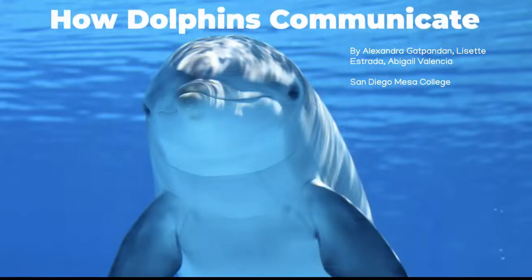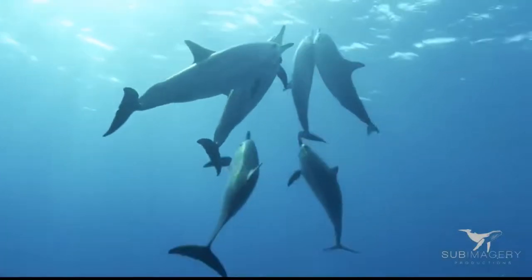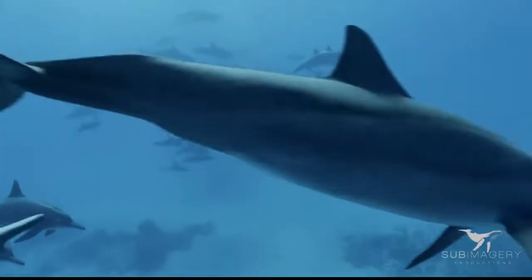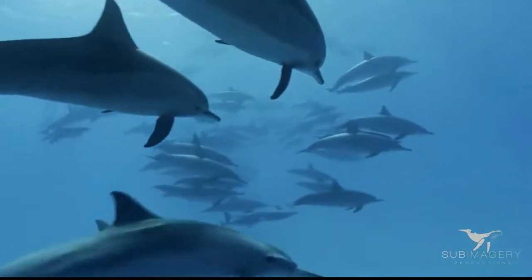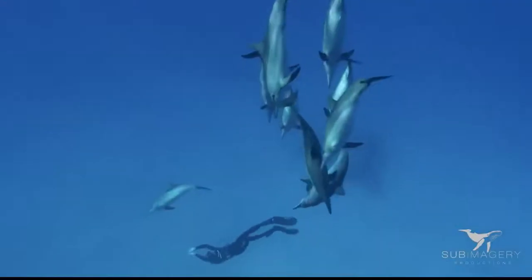How Dolphins Communicate by Alexandra Gattpanden, Lissette Estrada, and Abigail Valencia from San Diego Mesa College. This presentation will go over how dolphins produce sounds, what sounds dolphins make, how they use body movements to communicate, and their echolocation ability.